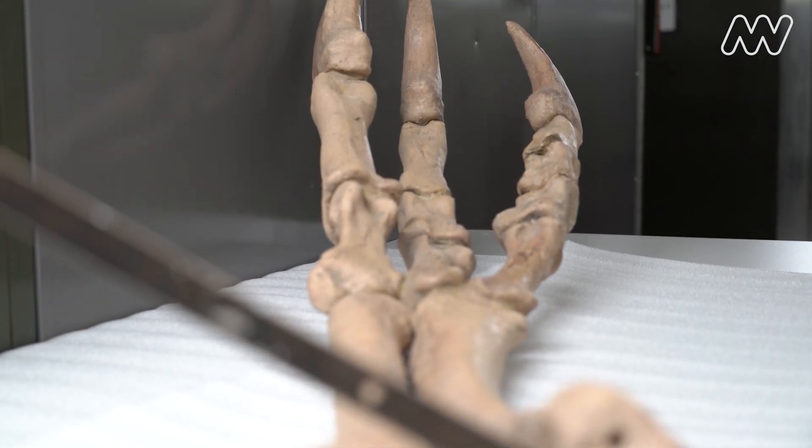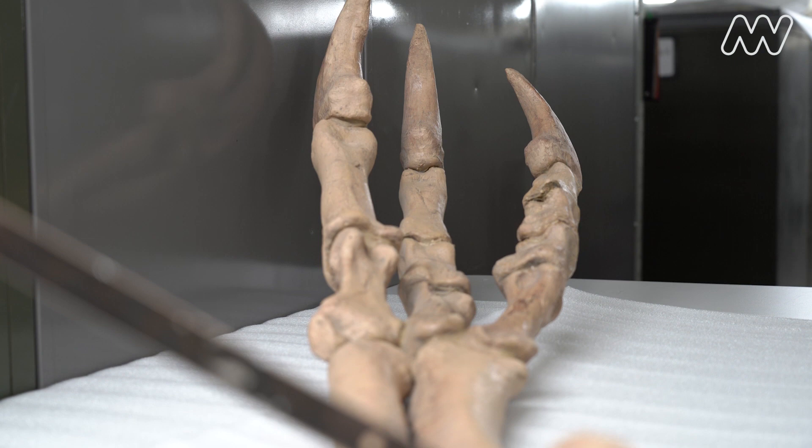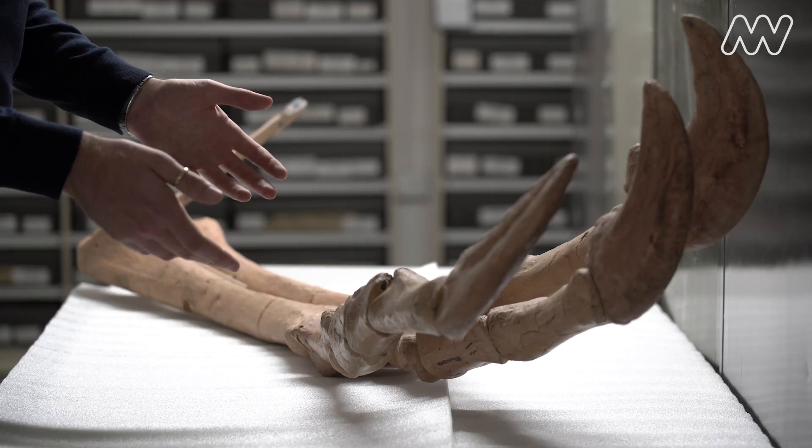Now as the collection manager I get to look after and make safe these objects that formed one of my earliest memories of dinosaurs and one of my earliest memories altogether. And that's really special to me.